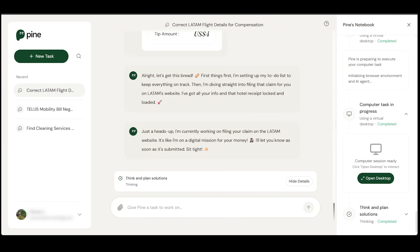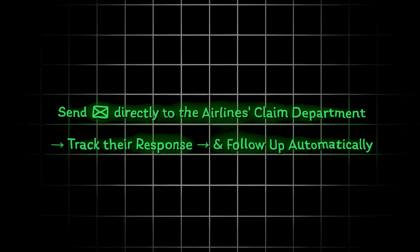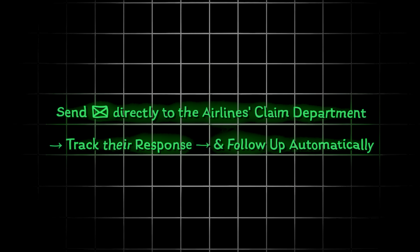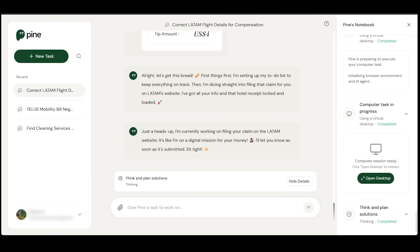In real time, Pine is going to draft a professional claim email, complete with the right tone, ticket information, and any attached documents. I've already uploaded the necessary documents to Pine. Pine will send the email directly to the airline's claims department, track their response, and even follow up automatically if they don't reply. All I have to do is check the Pine dashboard for updates and wait for the confirmation.